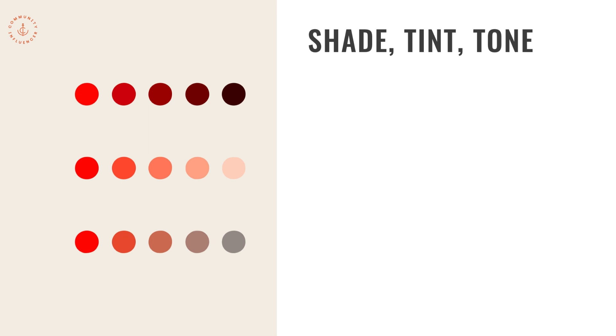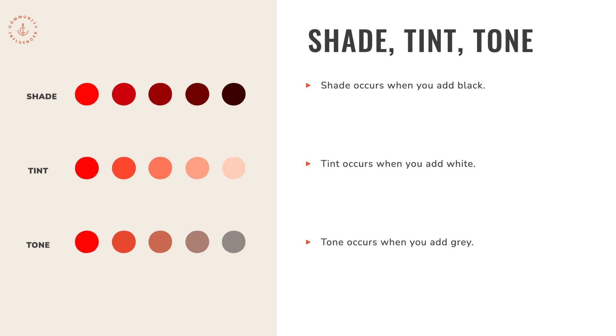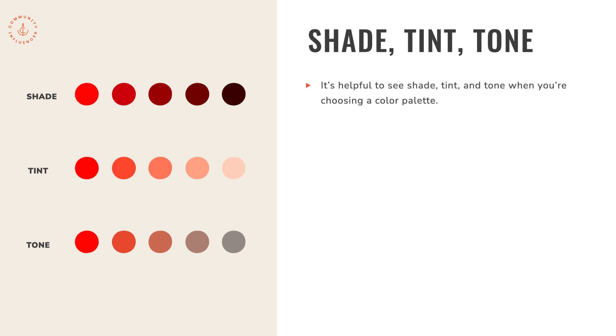Shade, tint, and tone: shade occurs when you take a color and start to add black; tint occurs when you add white, making it lighter; and tone occurs when you add gray. It's really helpful to see shade, tint, and tone when choosing a color palette because they show what a color looks like as it gets lighter or darker. For instance, you might have blue in your palette but also use a shade or tint of it depending on whether you need to create contrast in your brand colors.